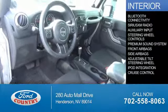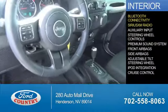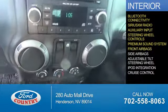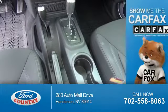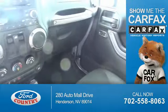Inside you'll find Bluetooth connectivity, Sirius XM satellite radio, an auxiliary input, steering wheel controls, a premium sound system, front airbags, side airbags, an adjustable tilt steering wheel, iPod integration, and cruise control.